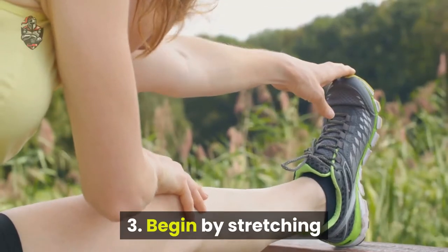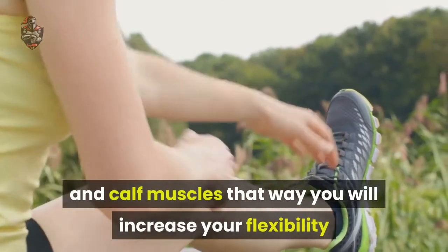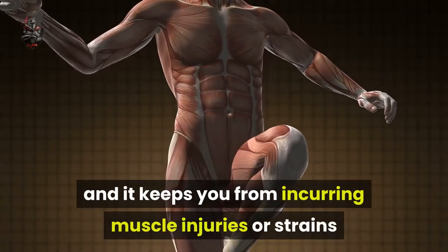Tip 3: Begin by stretching before you run. It is important to completely stretch the leg and calf muscles. That way you will increase your flexibility and it keeps you from incurring muscle injuries or strains.